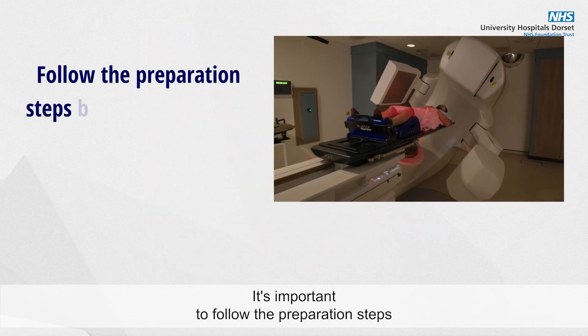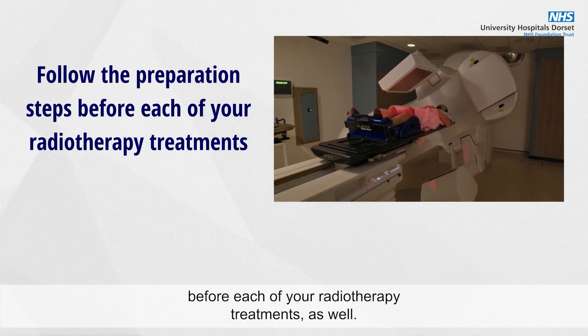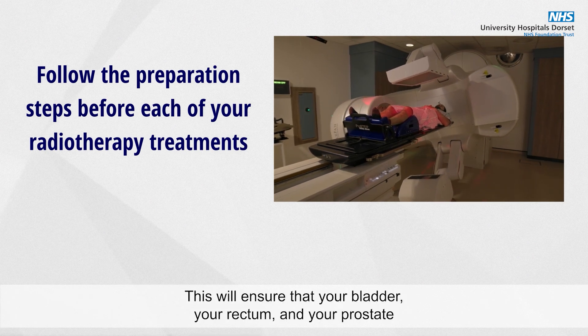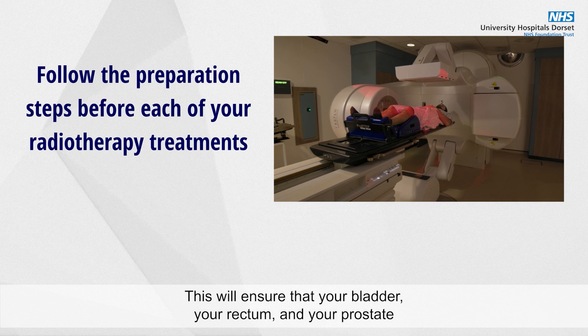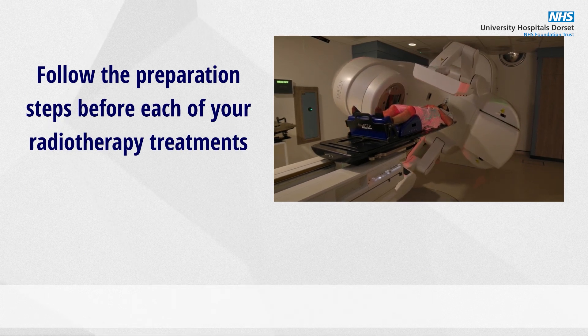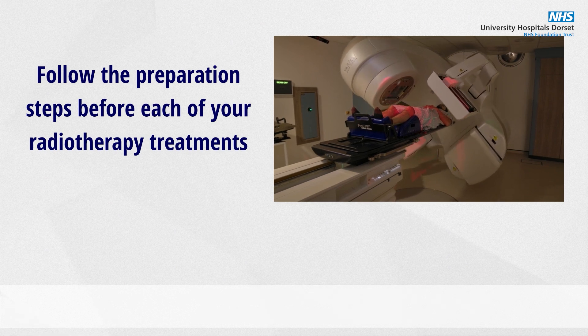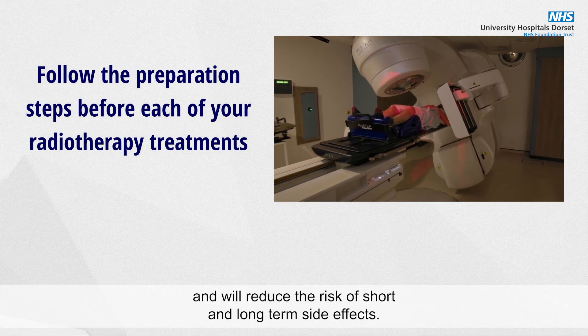It's important to follow the preparation steps before each of your radiotherapy treatments as well. This will ensure that your bladder, your rectum and your prostate are always the same size and in the same position. This will increase the accuracy of your radiotherapy treatment and will reduce the risk of short and long-term side effects.